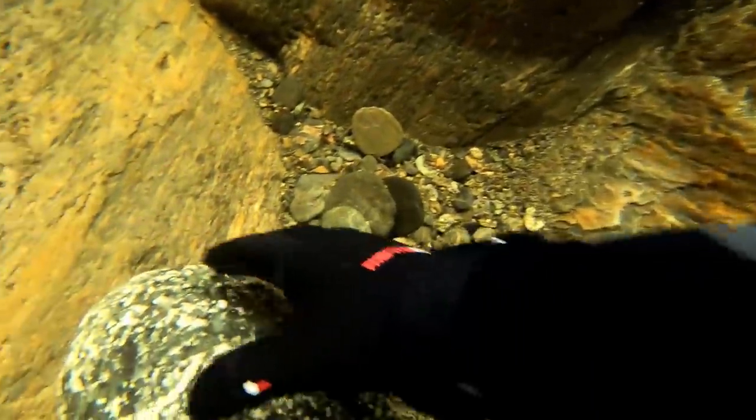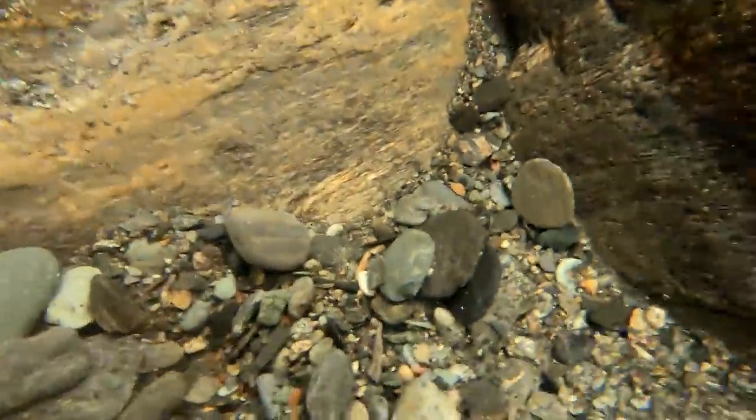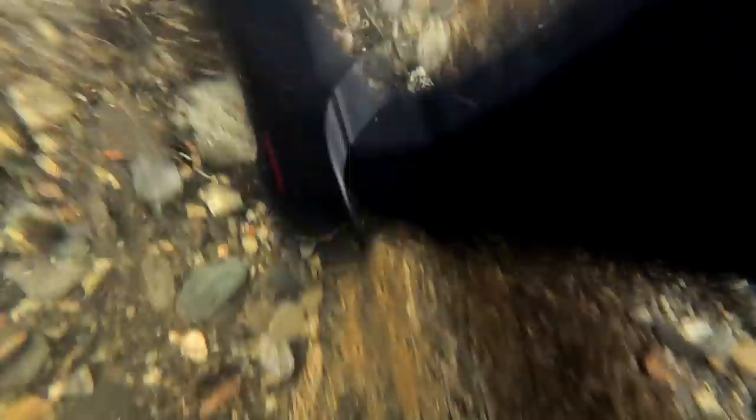The first place I saw was this corner which had a bunch of heavy rocks in it. Typically, this means there could be gold here too. It's just about getting to the bottom, but as you can see there's just a lot of overburden. I think I'm going to have to come back to this one.